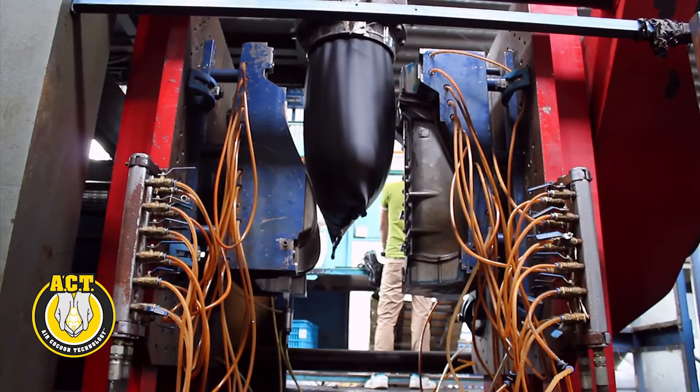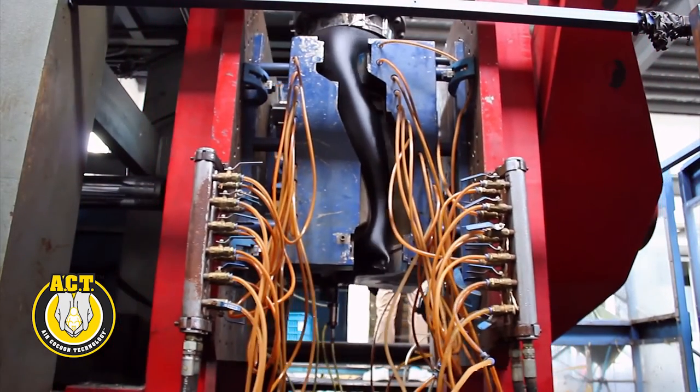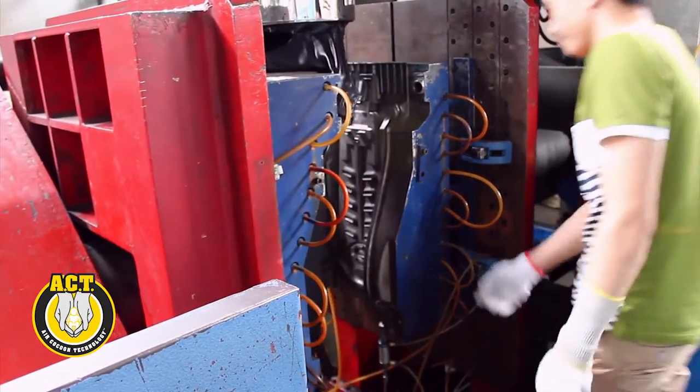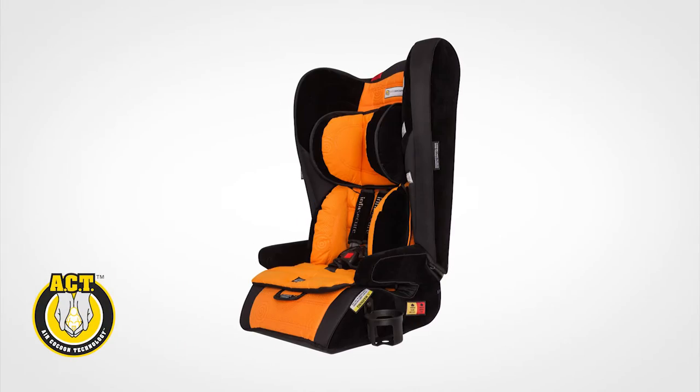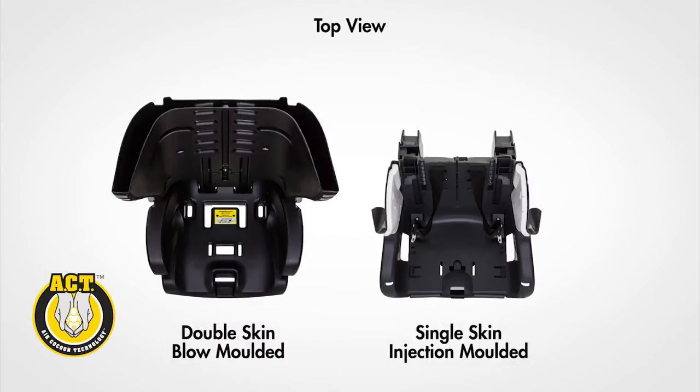Air Cocoon Technology integrated child restraints start their life as an actual pillow of air. This pillow is then moulded into a child restraint, retaining the pillow-like construction while adding incredible strength and structural integrity. This manufacturing process is called blow moulding, as opposed to injection moulding, which is a single hard layer of plastic.